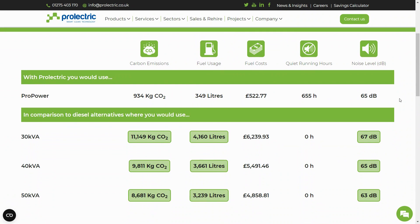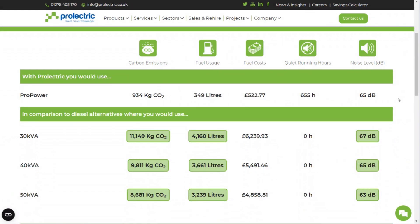You can compare all these savings to the emissions, fuel use and costs, in addition to the number of quiet running hours of diesel alternatives including a 30kVA, 40kVA and 50kVA generator.